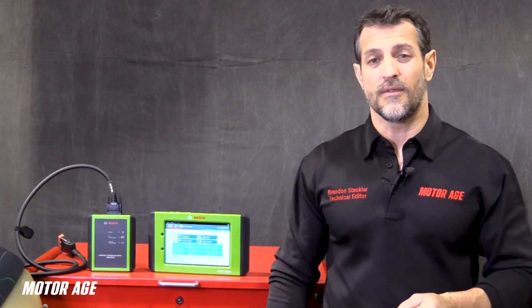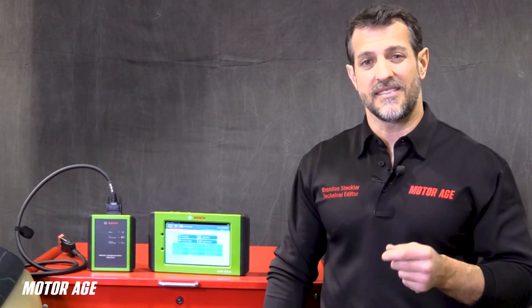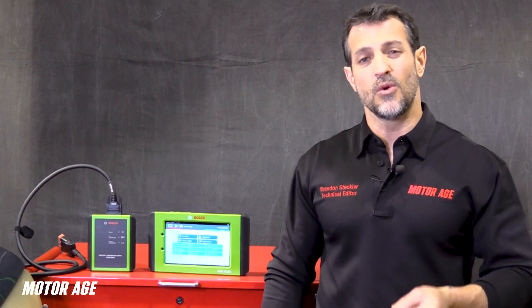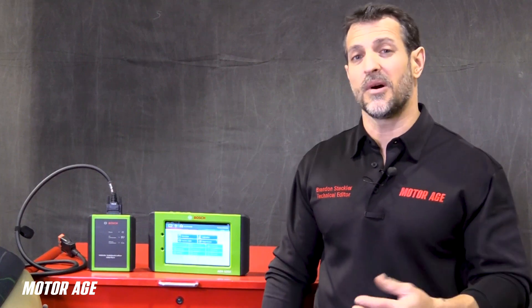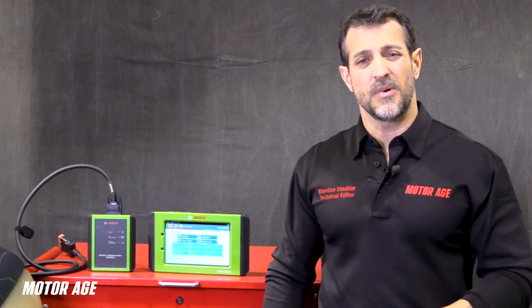A catalytic converter functions off of chemistry. There are three dangerous gases that the internal combustion engine emits during its operation. One being hydrocarbon, which is unburnt fuel. Two being carbon monoxide, which is a dangerous gas that occurs during the combustion process. And last but not least, probably the most dangerous gas of the three, is oxides of nitrogen.